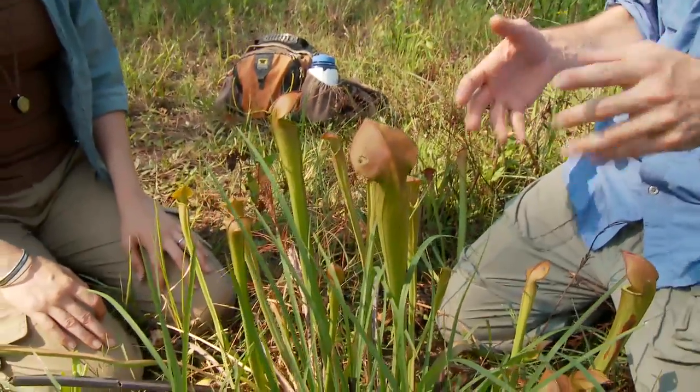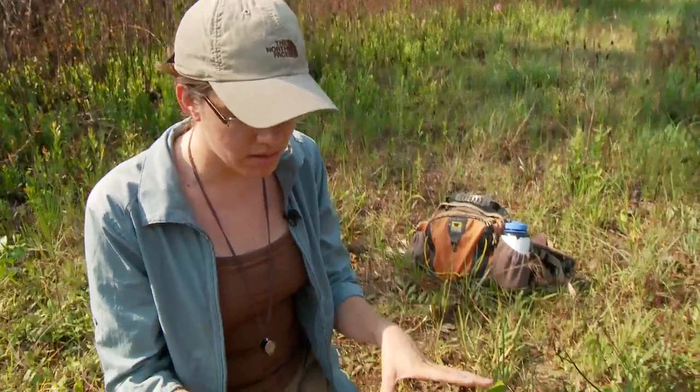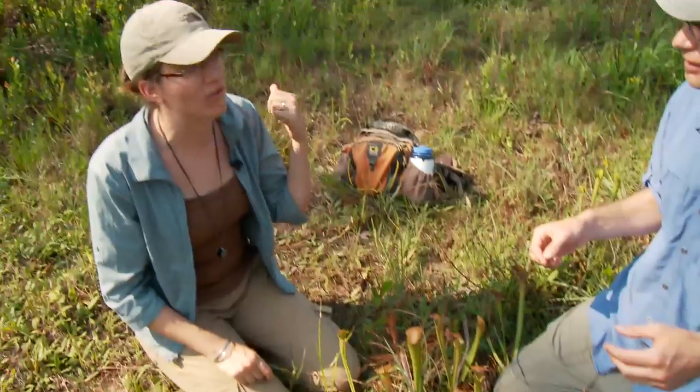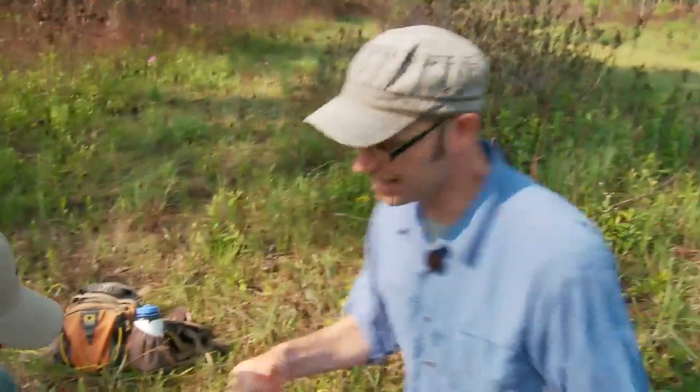That is really neat. Is there a chance that we could actually cut one of these open and see what's going on inside? Absolutely, it's really fun to do that. This is just one plant — I'd like to go to where there are a few more. There's a phenomenal population a few miles away. All right, let's go check it out.